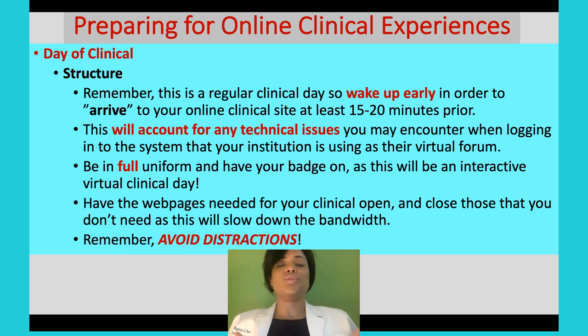On the day of clinical, structure is everything. Structure your day just like you would at an actual clinical site — this is a regular clinical day. Wake up early so you can arrive to your online clinical at least 15 to 20 minutes prior. You might have technical issues that morning you didn't see the day before, because now a lot of people are going into that same forum. If you're using Zoom, it might slow down, so get in early — it can take 5 to 10 minutes to reboot the system.